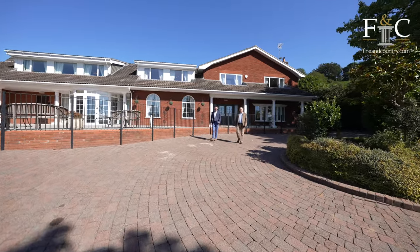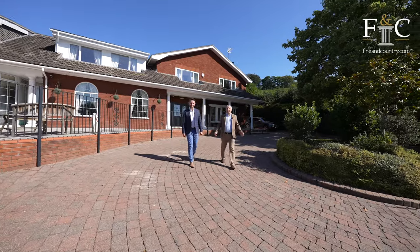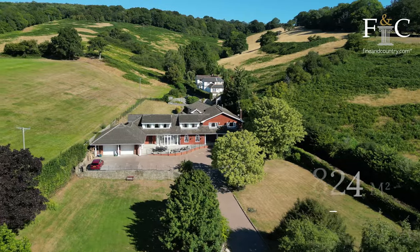I'm Joe Parry from Fine & Country and I'm Richard Koepner from Fine & Country, and today it's our pleasure to introduce you to Springfield House.